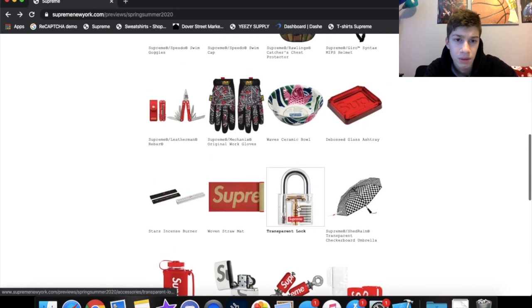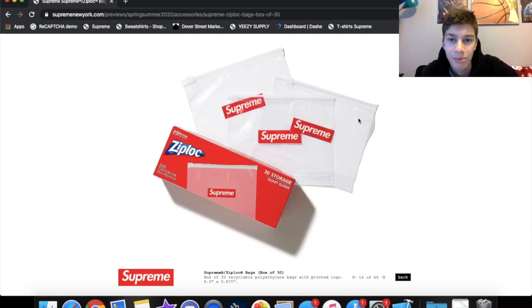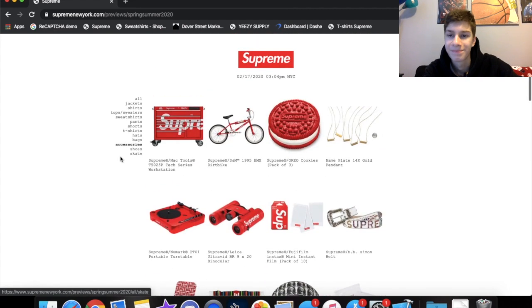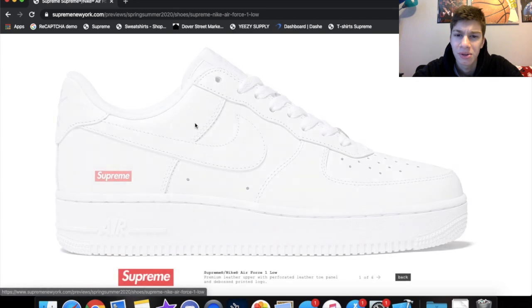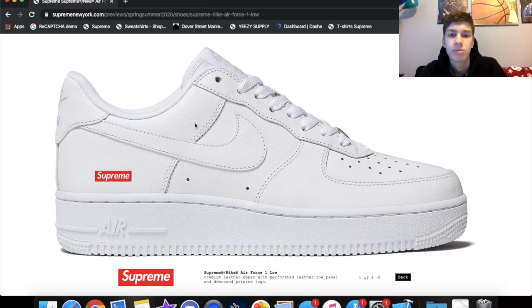We got towels, cups, ashtrays, Ziploc bags — I'm definitely gonna cop those. And the Air Force Ones — I heard these are gonna be available to everyone, available all season long. I don't fully believe that but it could be possible because Air Force Ones are super popular and they're just putting a Supreme box logo on the side, so it's not hard to produce. But I'm definitely gonna cop for personal.